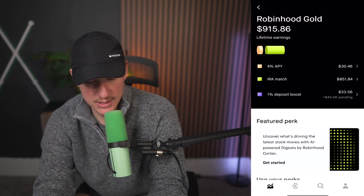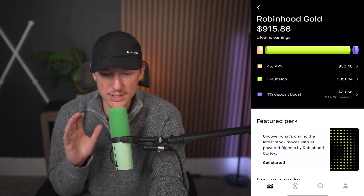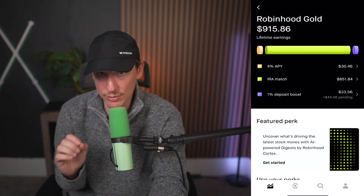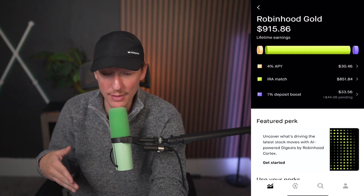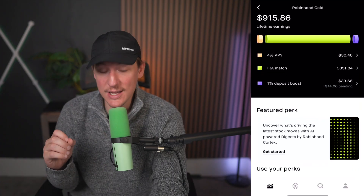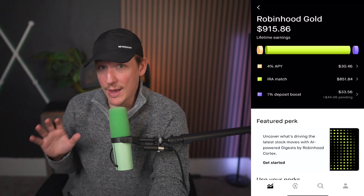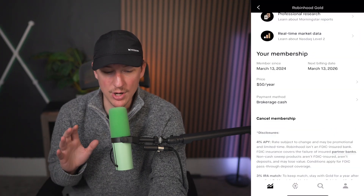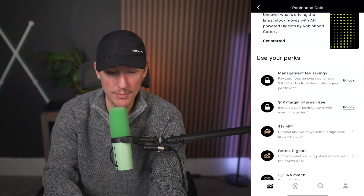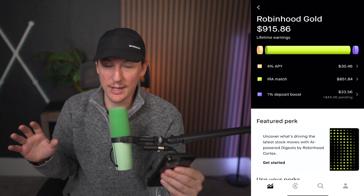Robinhood Gold to me is entirely worth it. You can see my lifetime earnings with Robinhood Gold is $915.86 — that's because I got $851 when I transferred my Roth IRA. I'll have a link to Robinhood Gold down in the description of this video, and I've also got a video that breaks down how it can be worth it. I've been a member since March of 2024 at $50 a year. I've literally paid $100 total and made over $900, so it's definitely worth it in my opinion.